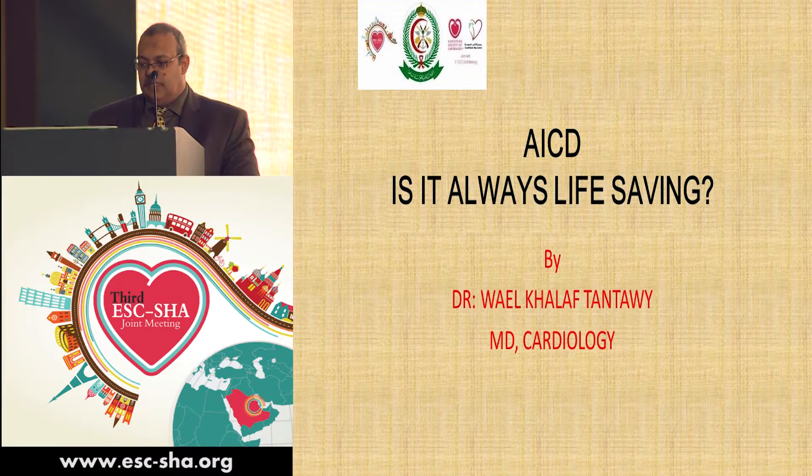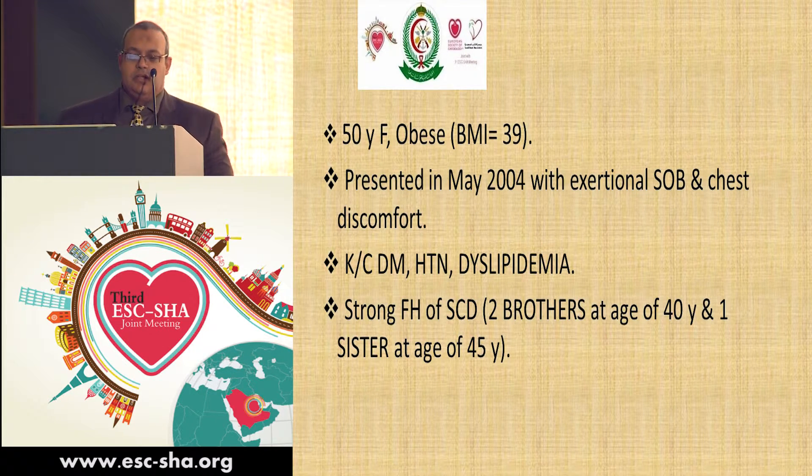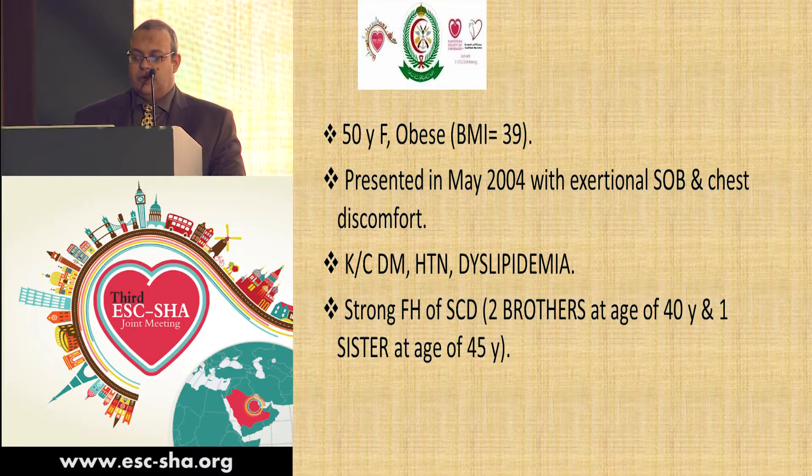Our case today is a somewhat lengthy story. It started in May 2004 when a 50-year-old obese female with a body mass index of 39 presented to our hospital complaining of exertional shortness of breath and chest discomfort.